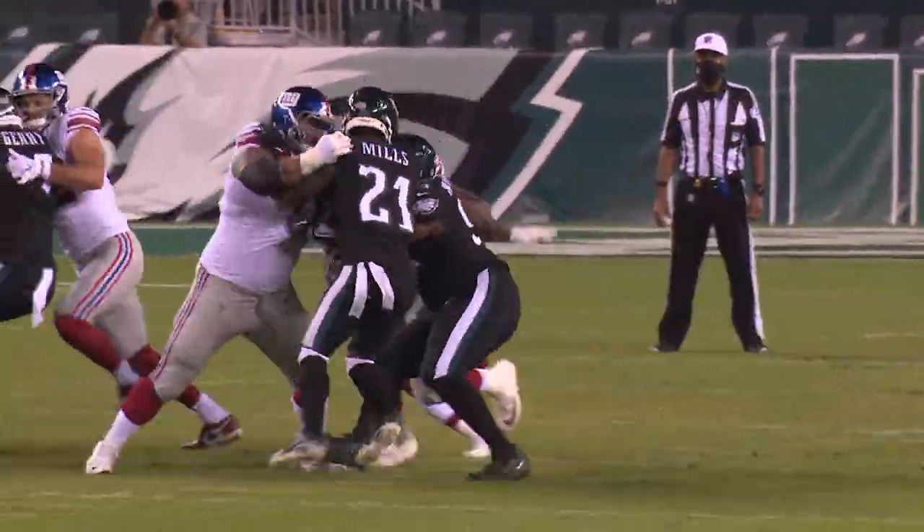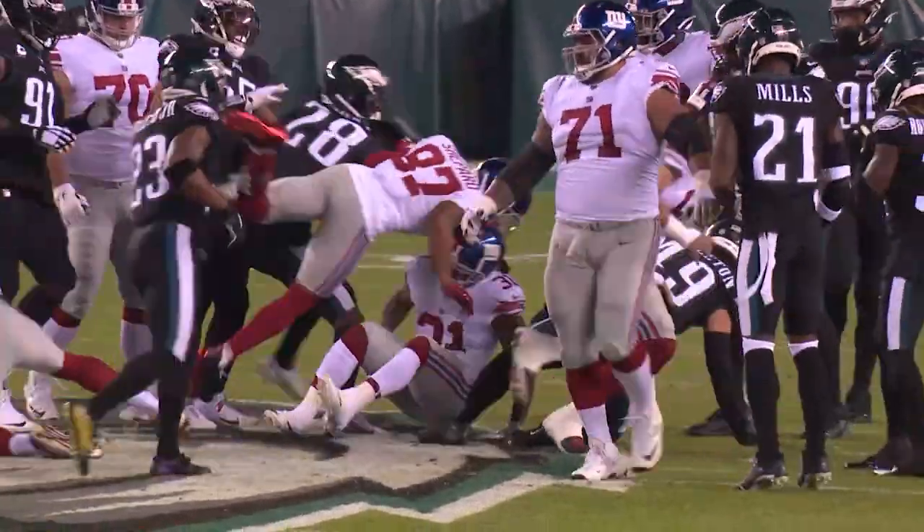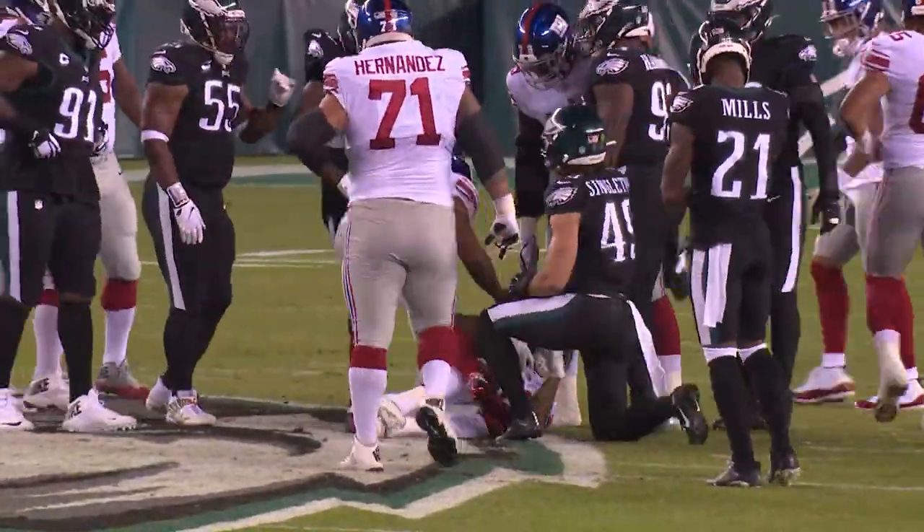Hand off Freeman. Scampers left. Big hole across the 45 and tackled a half yard short of the 47.